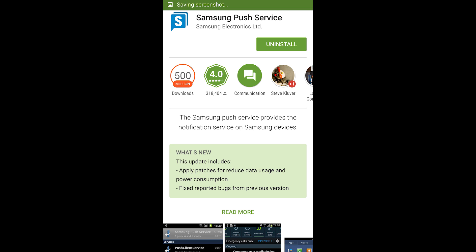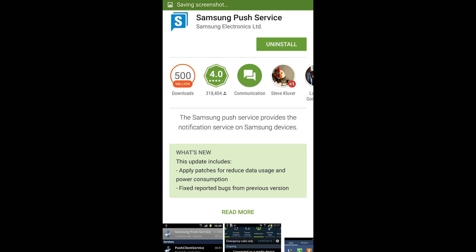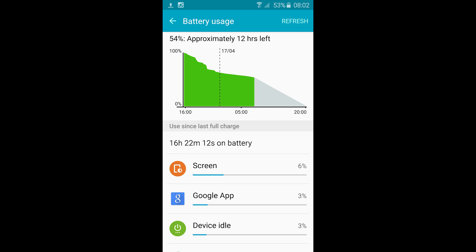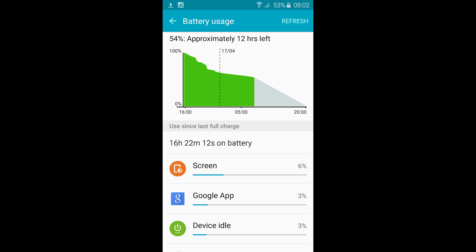Hi everyone. Some good news if you're a Samsung Galaxy S6 or S6 Edge owner. It appears that Samsung has pushed a software update out through the Play Store for one of their components. This relates to notification services for Samsung's online services and your Samsung account. Notably, the patch log makes a very particular note that this is fixing a battery drain related issue.